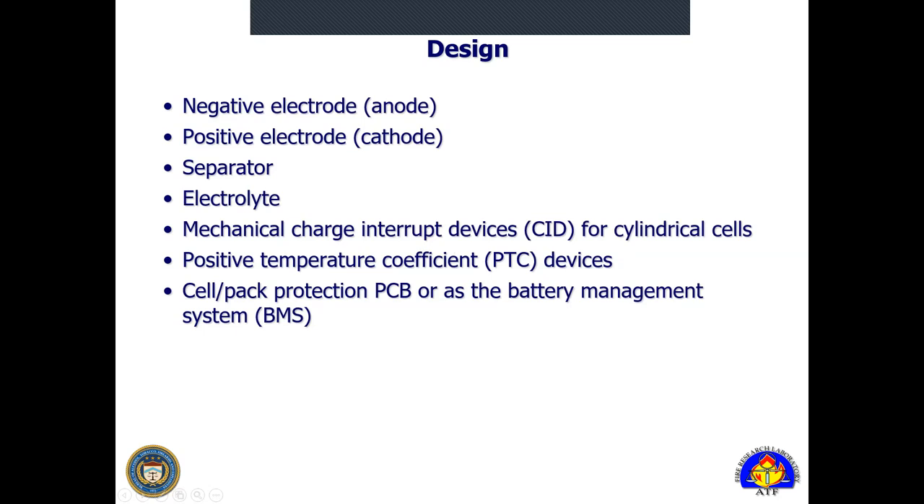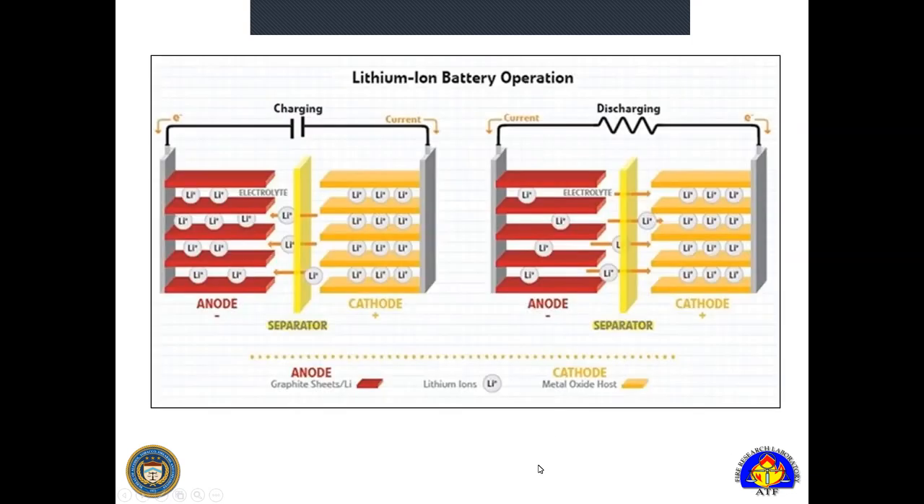When we talk about a lithium ion battery, they share a lot of common design aspects with other batteries but have a few unique characteristics. We're talking about a positive end and a negative end, a separator that separates those two items, and an electrolyte which allows for the lithium transfer between them when charging or discharging. There are also integrated protection means to prevent these batteries from going into thermal runaway, but as we know from experience they don't always get a chance to work properly. Those can include mechanical charge interrupt devices such as a CID, PTC type devices which are temperature based, and electronic protection integrated into a cell or as part of a larger battery management system for a pack.